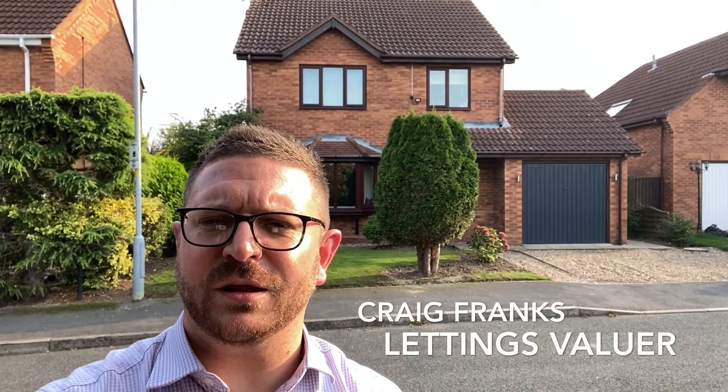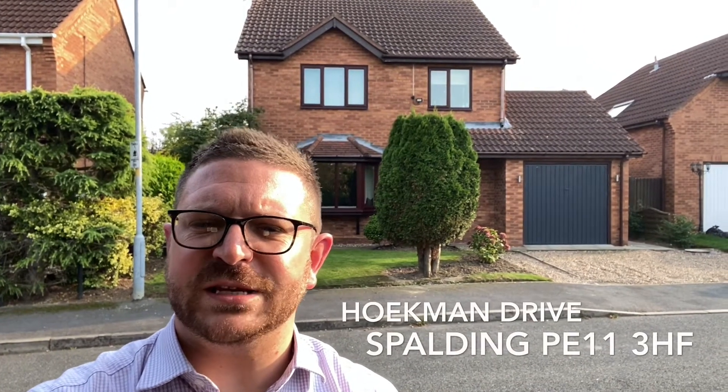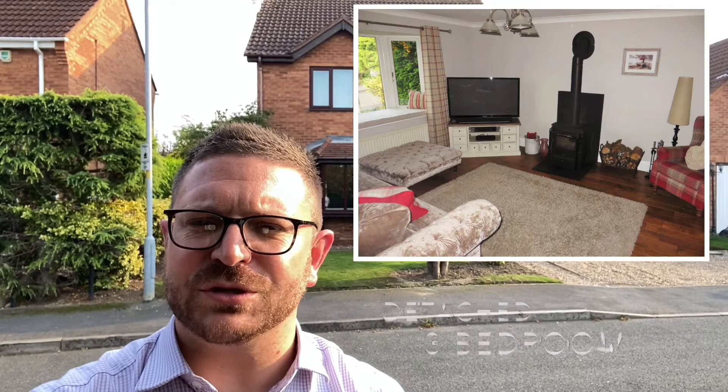Hi everybody, it's Craig from the Hill & Clark Lettings team here in Spalding. Today I'm on Hokeman Drive in Spalding. The property behind me is a detached three-bedroom property with modern decor throughout. It's absolutely gorgeous.